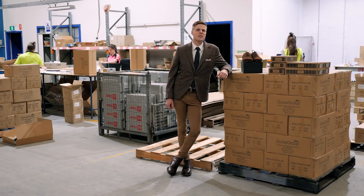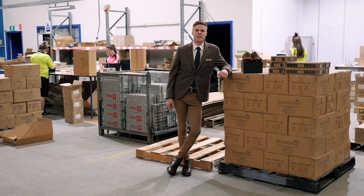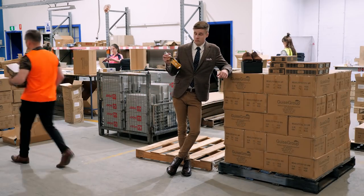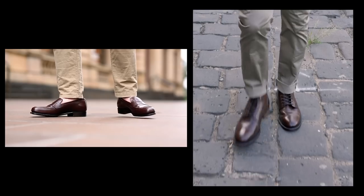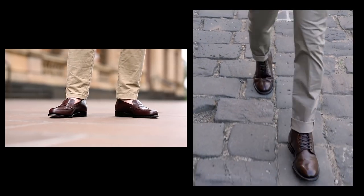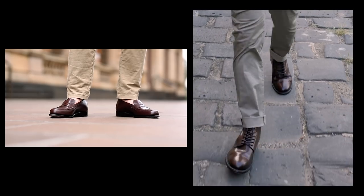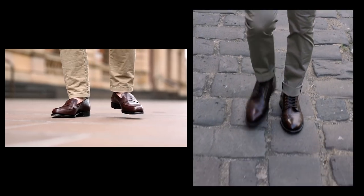Our collection will last for years and you'll never have to attend another Boxing Day sale again. We've built our footwear using the labour intensive Goodyear welted or stitched down construction methods, which are the gold standard of shoemaking and used by the world's top shoemakers.